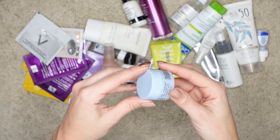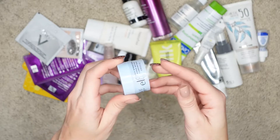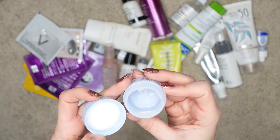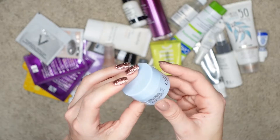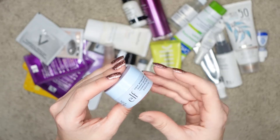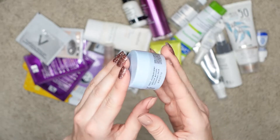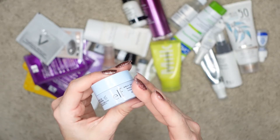This product is by e.l.f. This is a Holy Hydration Makeup Melting Cleansing Balm. This is obviously a mini size — I pretty much used the whole entire thing, as you can see there's a little bit left. I actually really like this and I would be interested to repurchase it in the larger size. It's a pretty affordable product and it does the job really well. It melts into skin really easily and is pretty effective — it removes makeup well without leaving residue. I was really, really pleased.